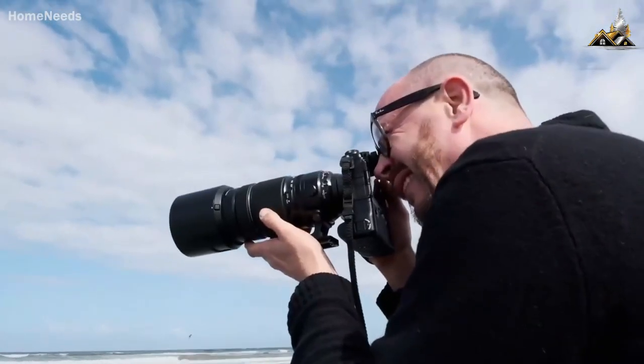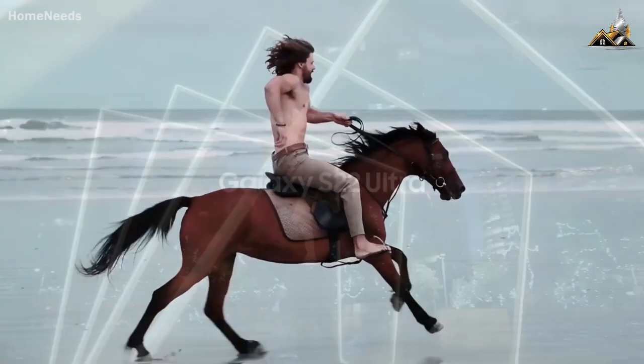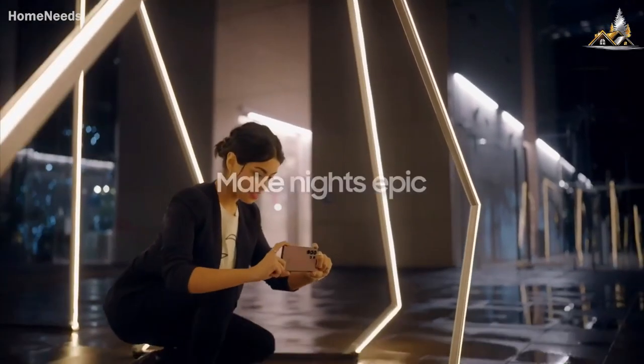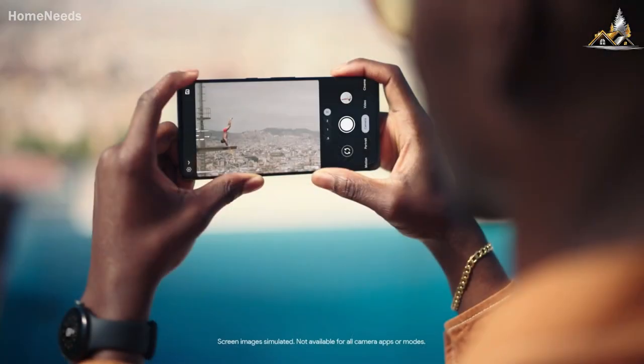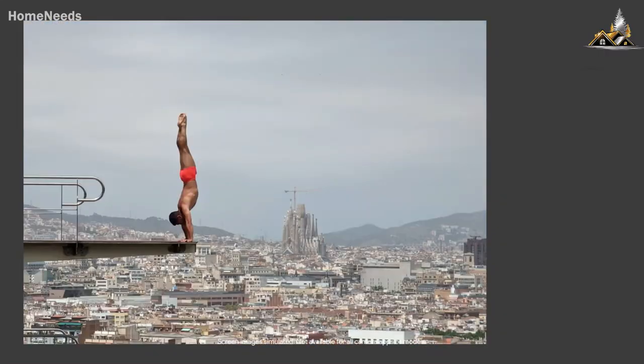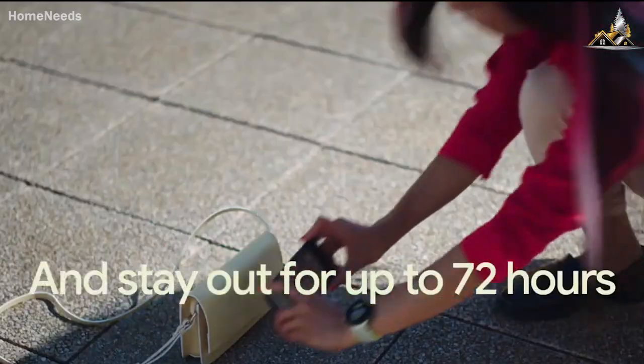When was the last time you saw someone using a point-and-shoot camera? There's a good chance it's been a while. However, you probably see someone using their smartphone to take a picture on a daily basis. Smartphone cameras have become the go-to picture-taking method for many consumers, and cameras are becoming one of the most important factors when upgrading a device.